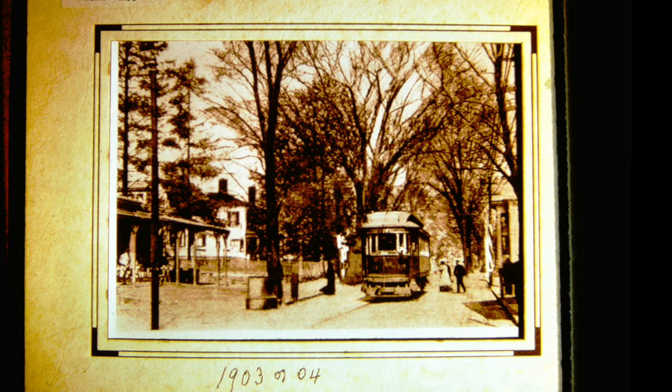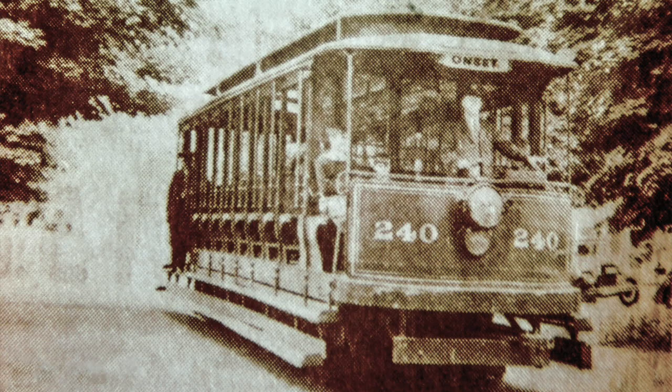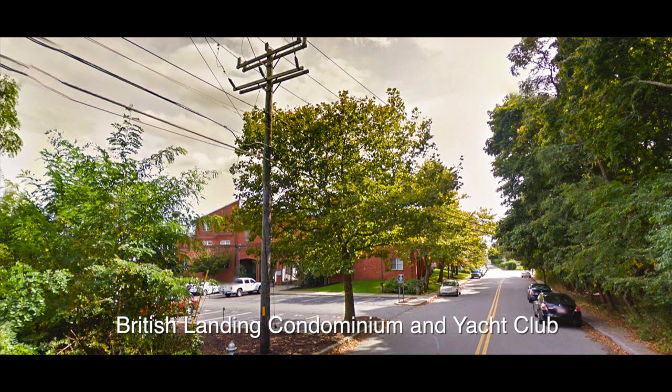Here is Main Street about 1903 or 1904. We had street cars from 1901 to 1935. Here is one of the closed-type street cars they used in the wintertime, and one of the open cars they used in the summertime. This is the mail car that used to carry mail from New Bedford to Buzzard's Bay. The car barn is at the foot of Main Street — it is still there and now used for something else.